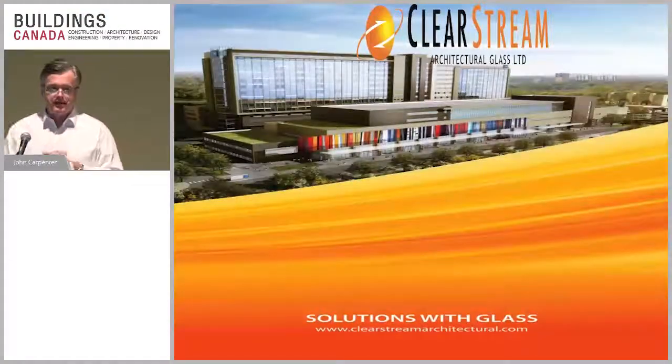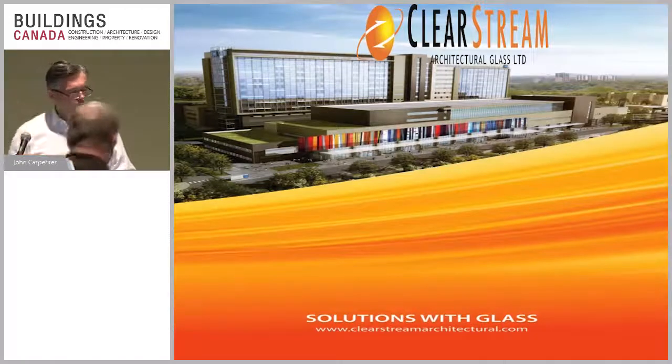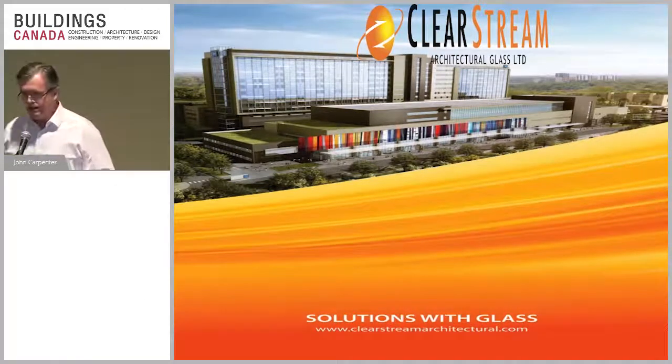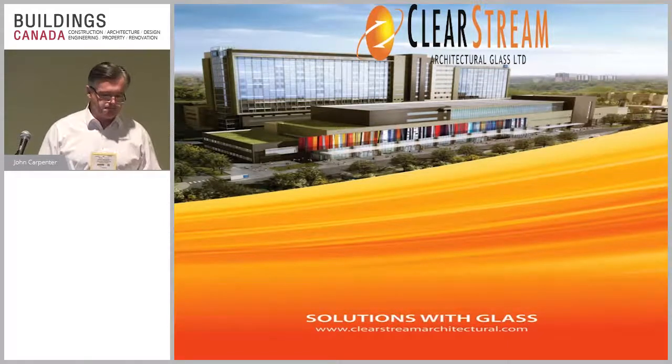My name is John Carpenter and I'm going to talk to you today about technologies in glass. I'm going to talk a little bit about what's happening in terms of guidelines as well. In particular, a new guideline that's really getting an awful lot of action is called wellness.